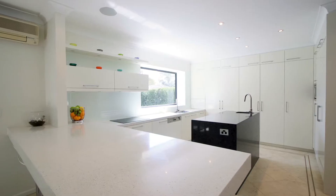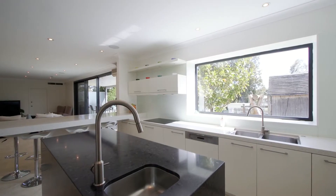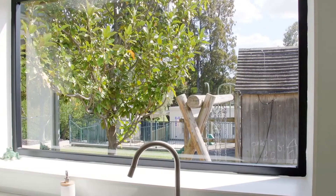The kitchen is fully integrated with stone tops, top of the range appliances, and picture perfect views over the sunny back garden and pool area.